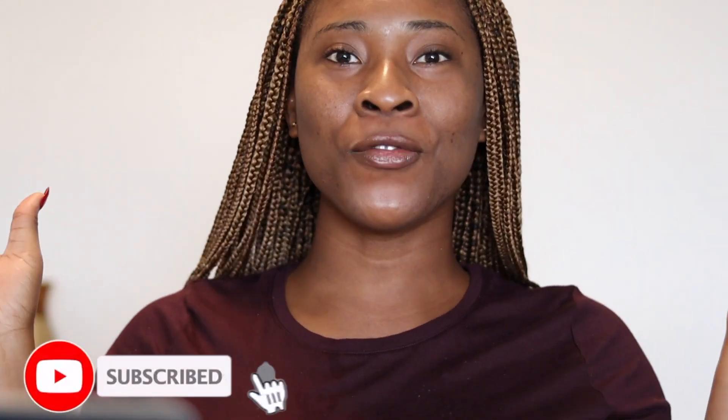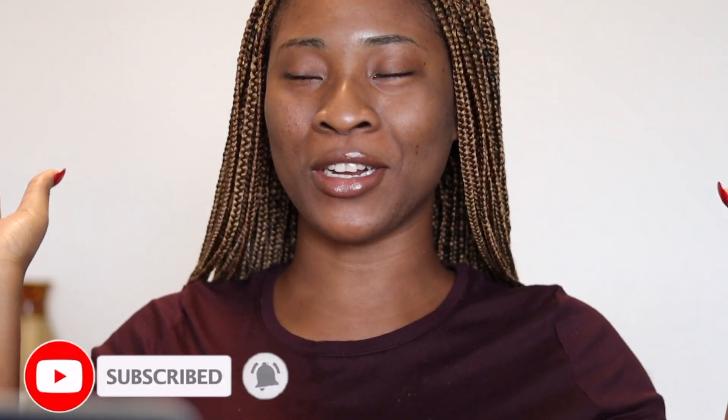Hey guys, welcome to my YouTube channel. You know the drill — if you're new to this channel, hit the subscribe button because you don't want to miss out on all the fun content that I have planned for this channel. Anyways, let's go into today's video.